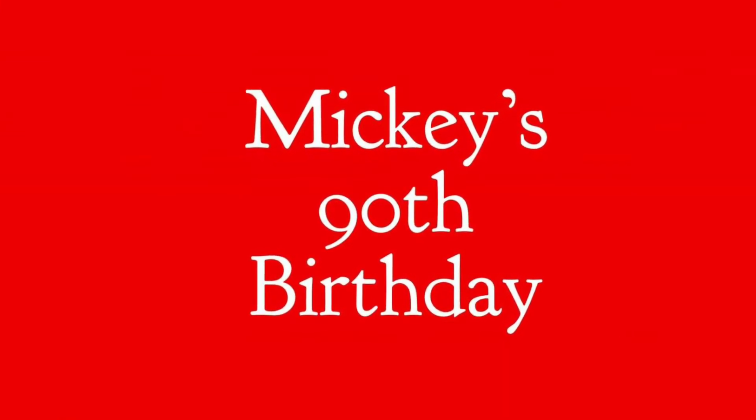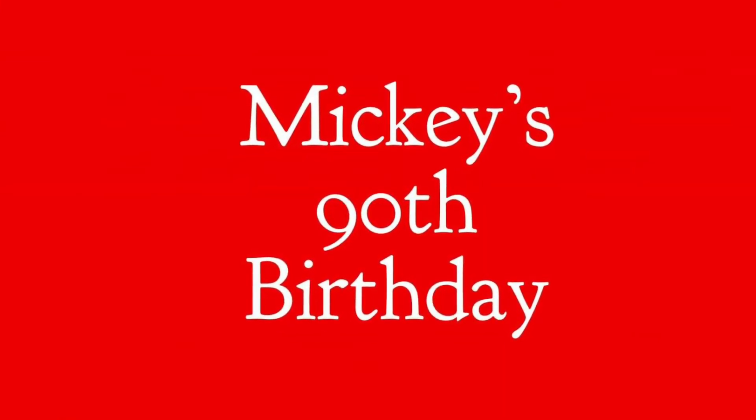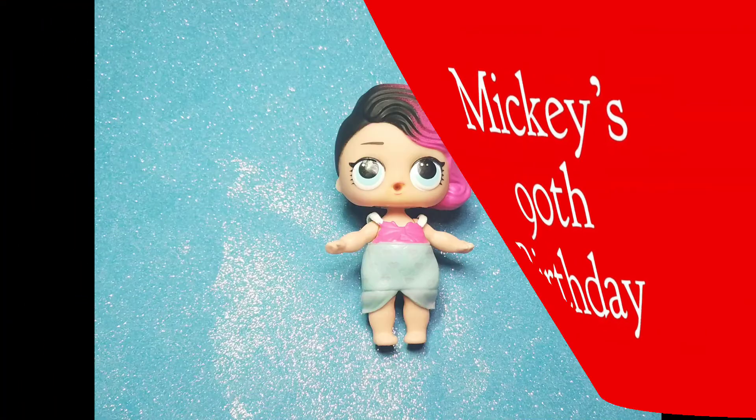I'm gonna show you some original LOL dolls that I used to customize. These are all Disney characters and I want you to try to guess which doll was made into which Disney character.